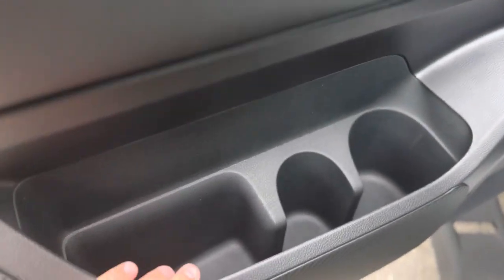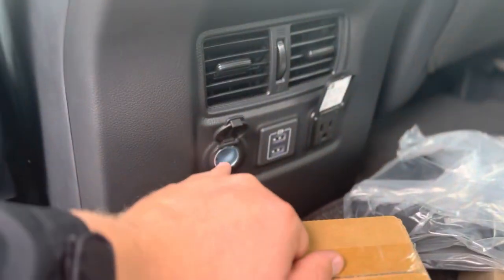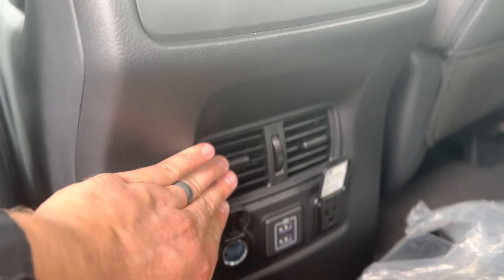Opening your rear passenger door, you have a storage compartment, a bottle holder, and a cup holder. You have a storage pouch on both of the back of the front seats, two cup holders, a 12-volt outlet, two USB charging ports, a 120-volt outlet, and your rear passenger air vents.